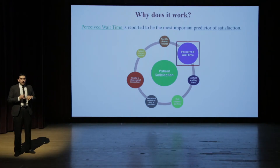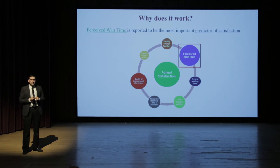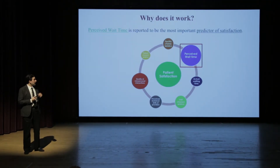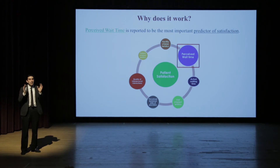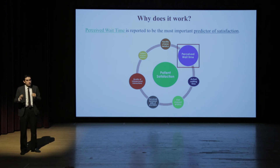So we have an application that predicts wait times, but wait a minute — we wanted to improve patients' experience of waiting. Does giving information about wait times using this application actually improve the experience of waiting? The answer is yes. Literature on patient satisfaction and hospital satisfaction surveys show that there are many factors affecting patient satisfaction, but the most important factor is the perceived wait time — not the actual one, the perceived wait time, the amount of time patients think they are waiting. So if we can change the perception of wait time, we can improve patient satisfaction.